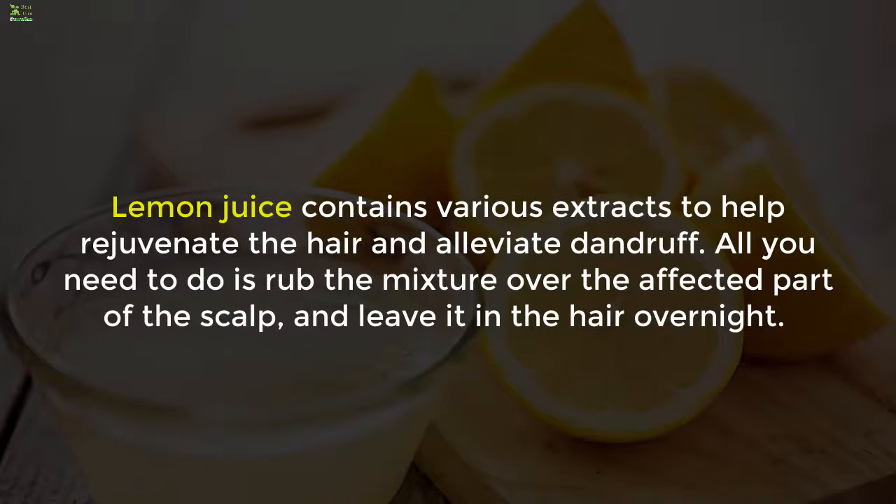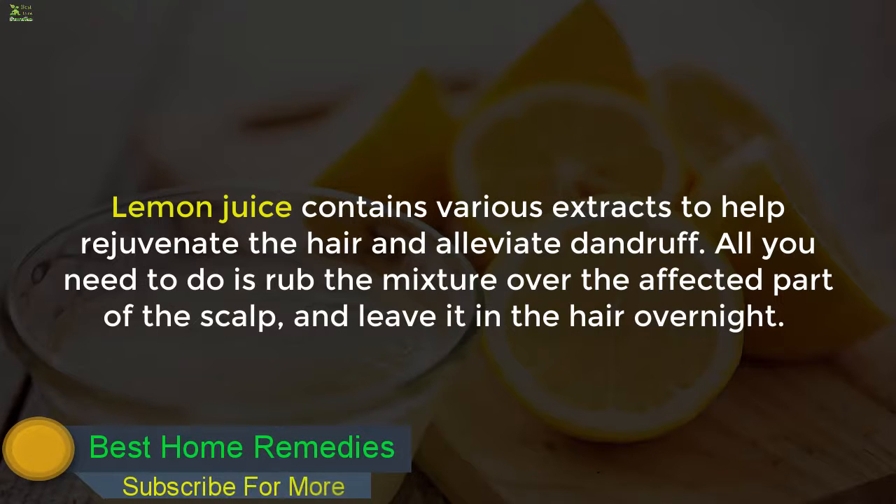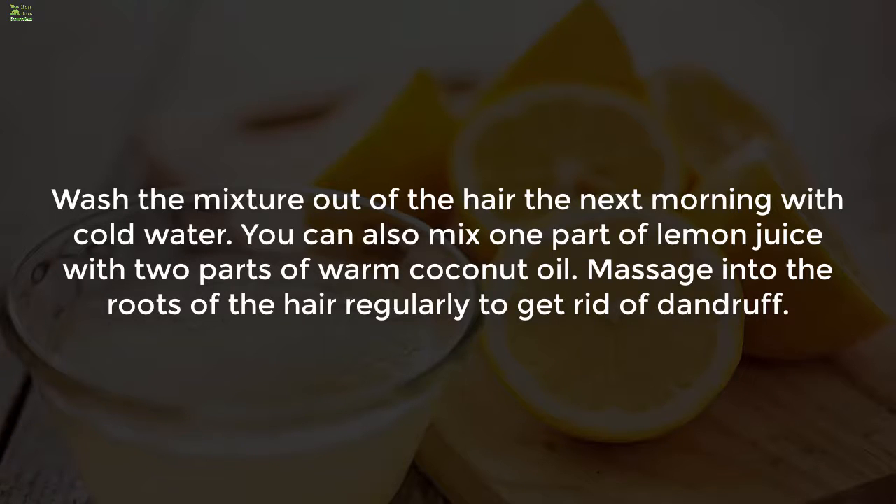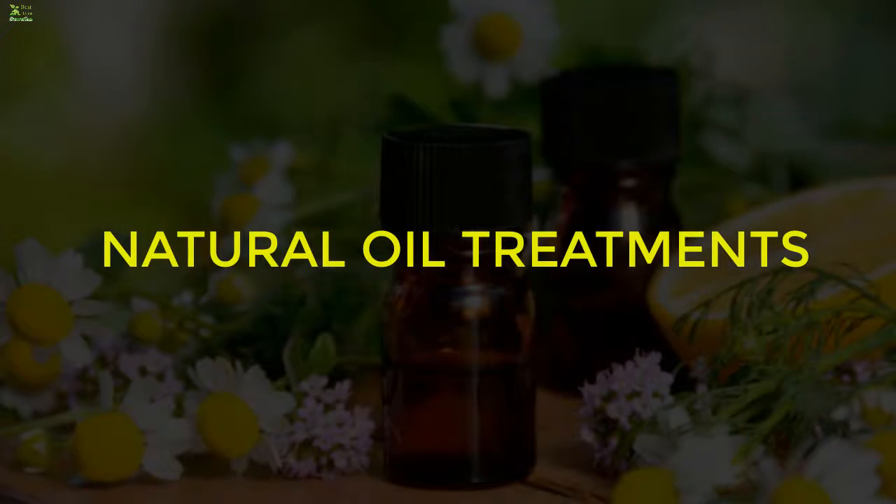1. Lemon. Lemon juice contains various extracts to help rejuvenate the hair and alleviate dandruff. Rub the mixture over the affected part of the scalp and leave it in the hair overnight. Wash out the next morning with cold water. You can also mix one part of lemon juice with two parts of warm coconut oil and massage into the roots of the hair regularly to get rid of dandruff.